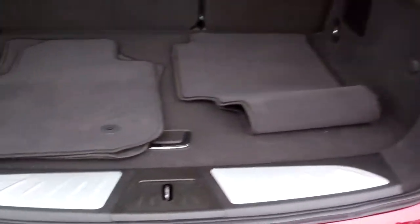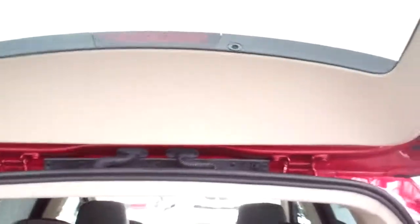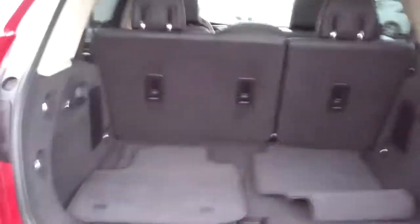Good room back here. Floor mats. These seats will fold down — you can do them one at a time, so you can have more room if you need it.